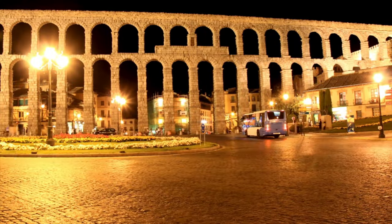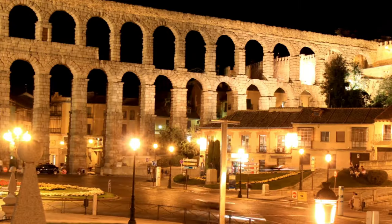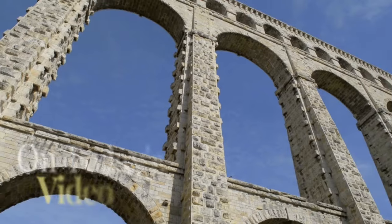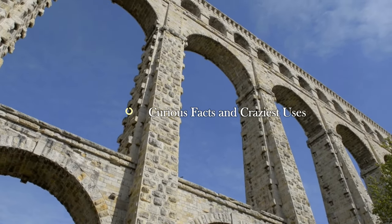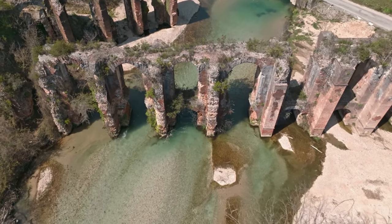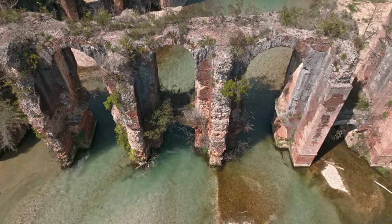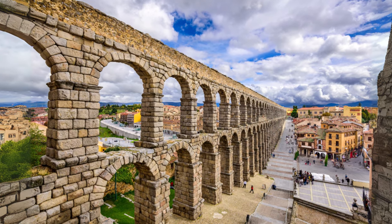Roman aqueducts — marvels of engineering, bits of architectural genius, and even war machines. Stay with me until the end and you'll uncover the mind-blowing ways aqueducts powered not just cities but Roman military might. Along the way we'll reveal secrets of power, luxury, and surprising uses that will change the way you see these ancient structures. In this episode, you'll uncover the secrets behind this engineering wonder — how they shaped Rome's politics, how they symbolized imperial power, and the extraordinary ways they were used beyond just water supply.